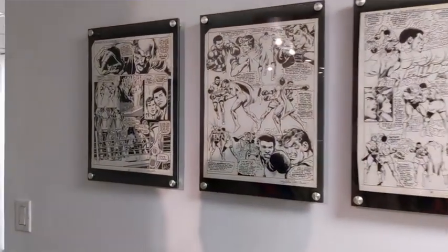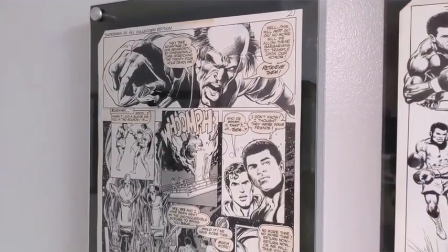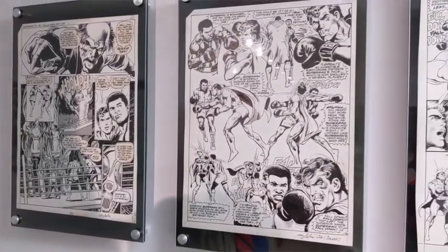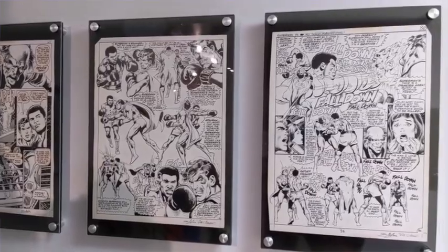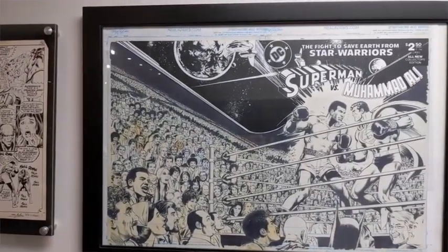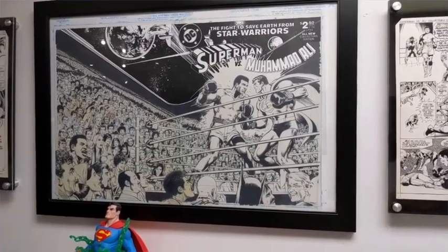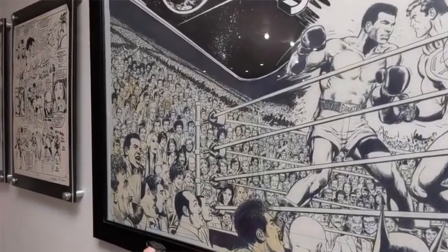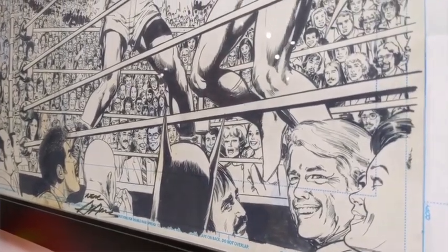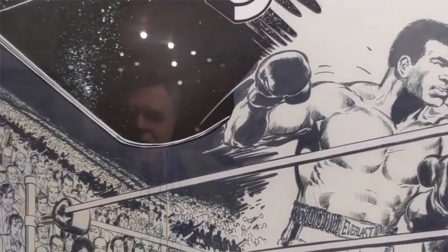This is Superman vs. Muhammad Ali — and these are original pages. The reason they don't have prices on them is because they're not for sale. Marilyn, the wife, has decided that unless she gets the kind of price she needs, she's not going to sell them. It's part of the history of comic books and a part of the history of my family. There's so much about this that's significant that they won't go anywhere unless it's a prestigious approach. Look at the work on this — 172 recognizable people. This is probably the most famous cover in comic books.